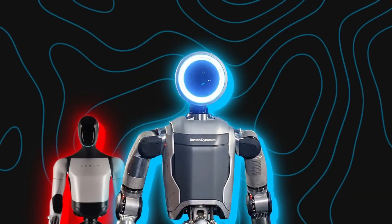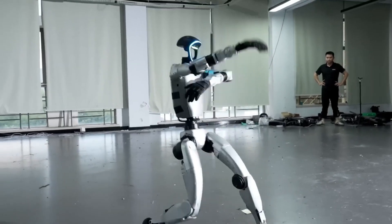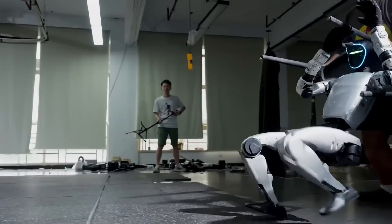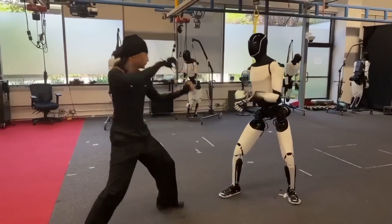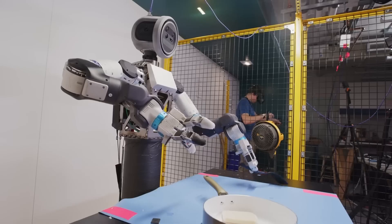The biggest improvement from GR1 to GR2 is clearly that thumb. It gives Atlas a new level of dexterity and flexibility that no other humanoid robot has achieved yet. The team considered adding more fingers, but that would make the design too complex, too expensive, and harder to control. Three fingers plus a thumb turned out to be the perfect balance between power, precision, and practicality.